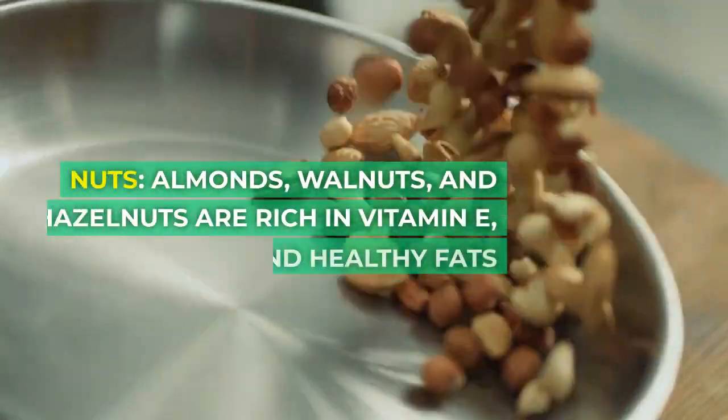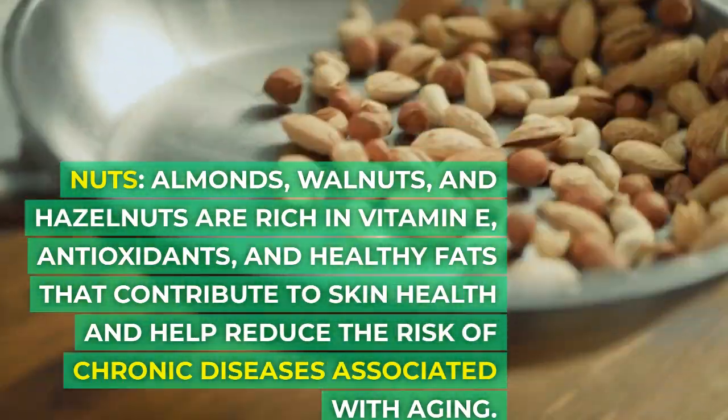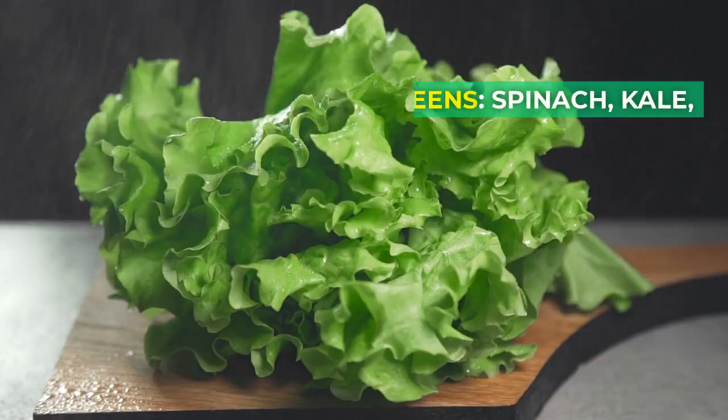Nuts — almonds, walnuts, and hazelnuts — are rich in vitamin E, antioxidants, and healthy fats that contribute to skin health and help reduce the risk of chronic diseases associated with aging.